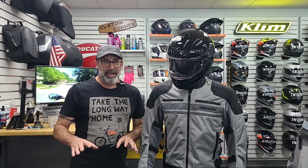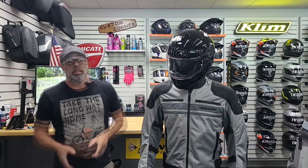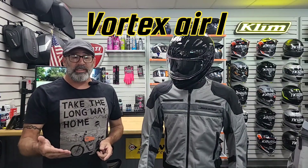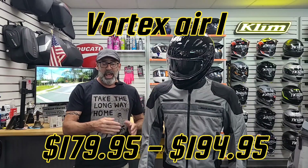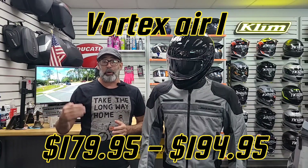Six pocket design — two on the chest, two internals, and two hand warmer pockets — to let you carry any goodies you need as long as they're pocket sized. The Vortex Air One comes with a one-year warranty and pricing differs by size: a small will run right about $179.95, and anywhere from 3X to 5X it jumps up to about $194.95.